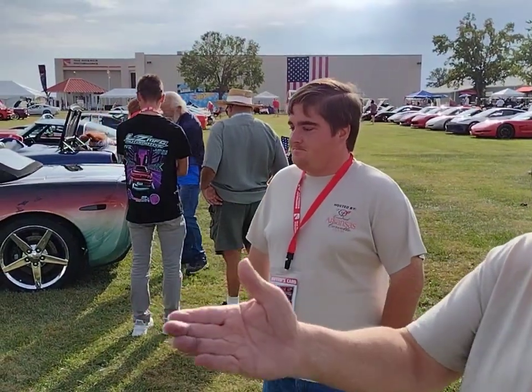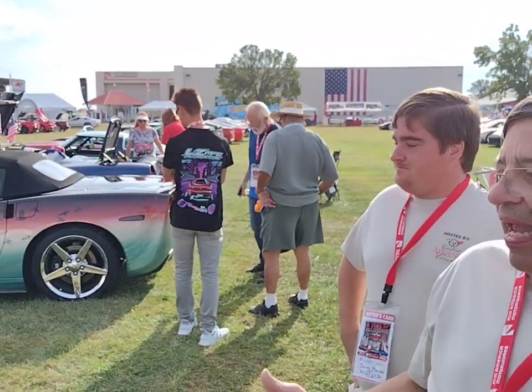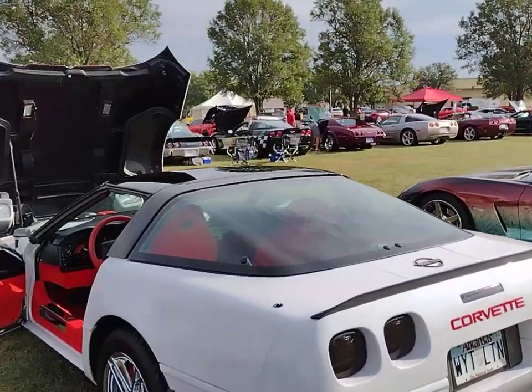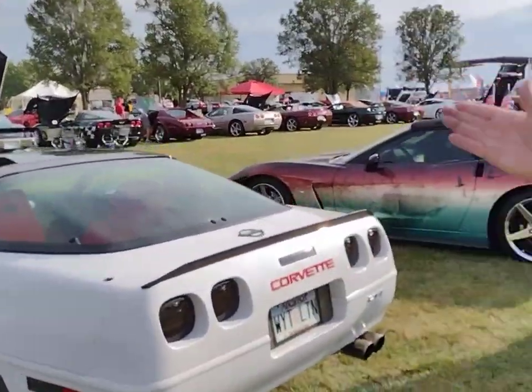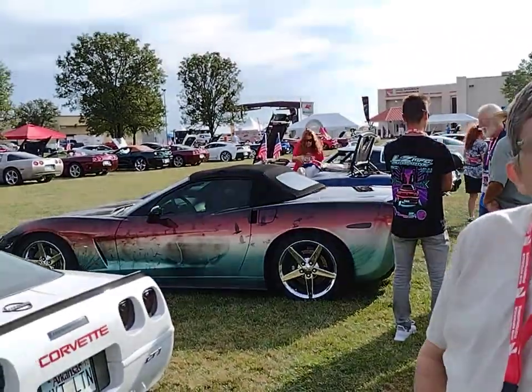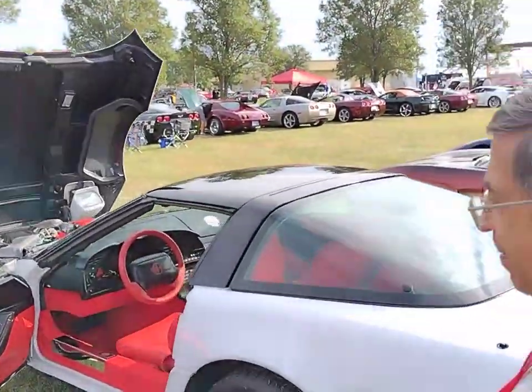We completely redone the whole interior. Renegade in Little Rock was the one that helped us do the interior. GPI was the one that helped us build the engine, transmission, and rear end. Why don't you come show us some of those things and point them out for us.